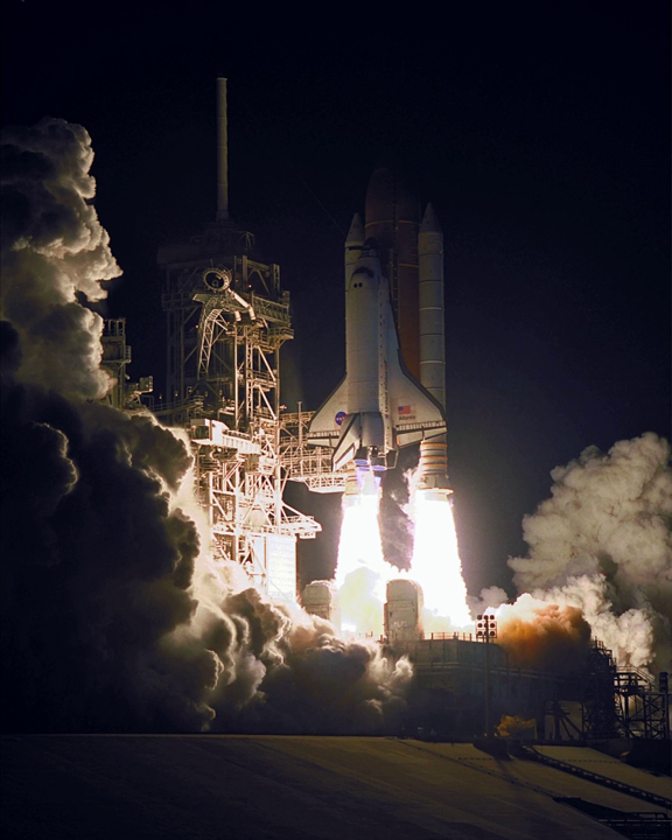The flight was originally given the designation 2A.2, serving as a logistics flight to carry cargo to the then-uncrewed space station, in between 2A.1, STS-96, and 3A, STS-92.